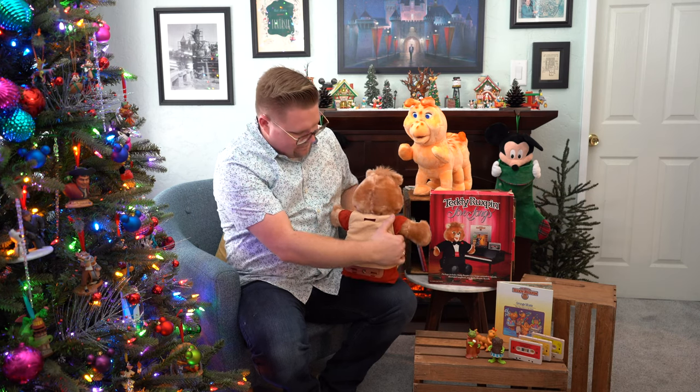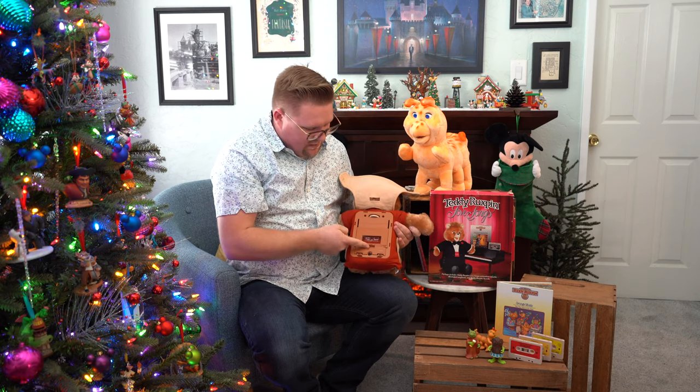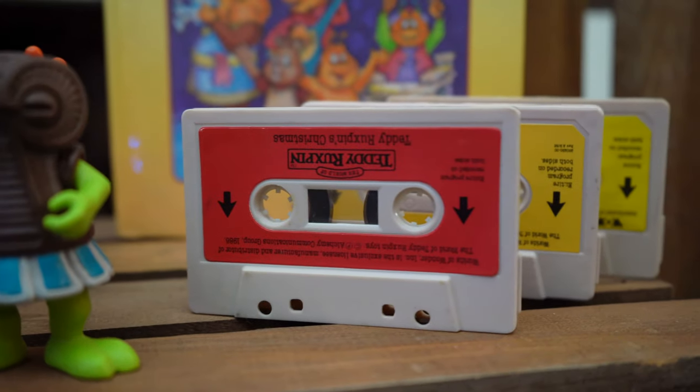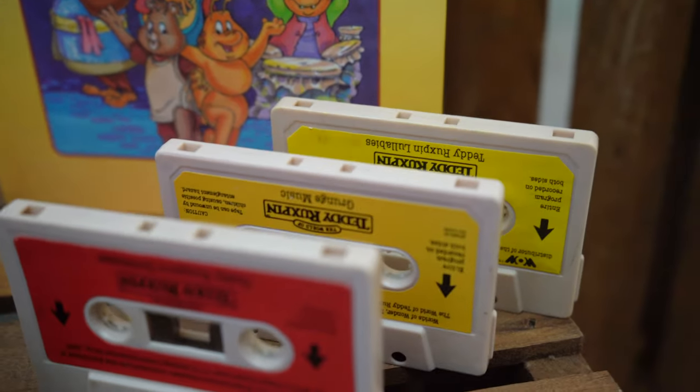Here's your Teddy Ruxpin — you flip him around to the back, he's got his little Velcro. You flip that back, open up the back, and then you take your cassette. I have my Christmas one, the grunge music, and the lullabies. I think the lullabies was my favorite one as a kid — I remember it, but also because the cassette is worn out.